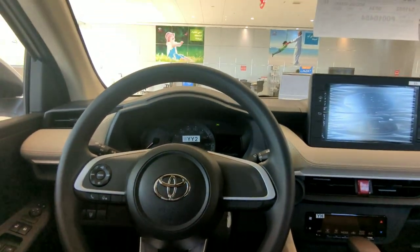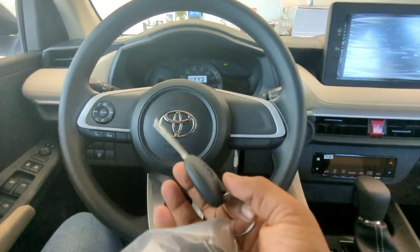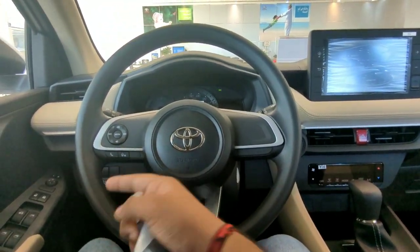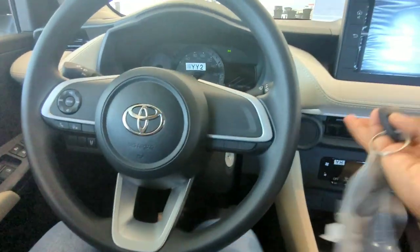The length of the vehicle is around 4.4 metres. This is the steering wheel — basic-looking, a bit rustic. Let's start the vehicle with the key.